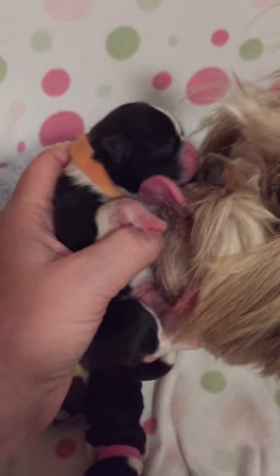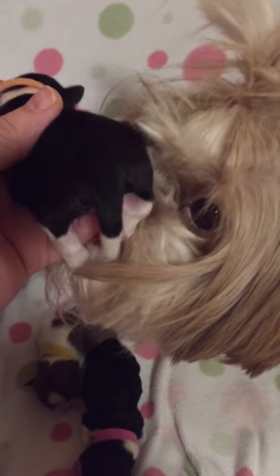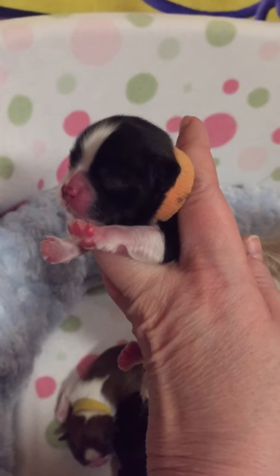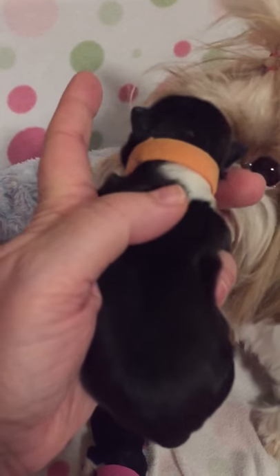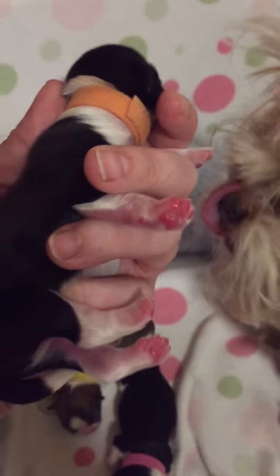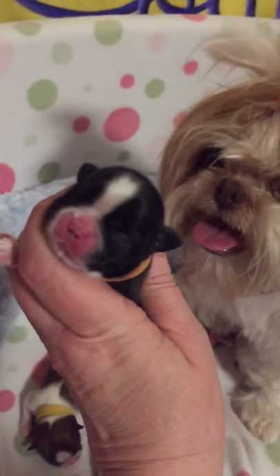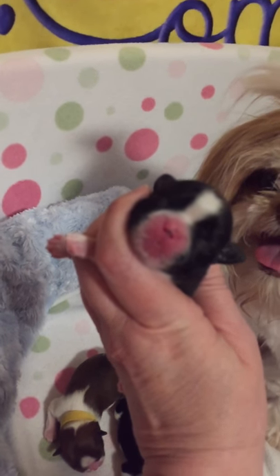Orange collar is Charlie. Charlie looks as though he's black and white. We really don't know until the color of their nose comes in, but I believe it's coming in black. Charlie's a little boy. He's got a white collar all the way around his neck — or maybe it's broken. But he's got four white paws, a little tiny white tail tip, and a white blaze. That's Charlie — he's a cutie.